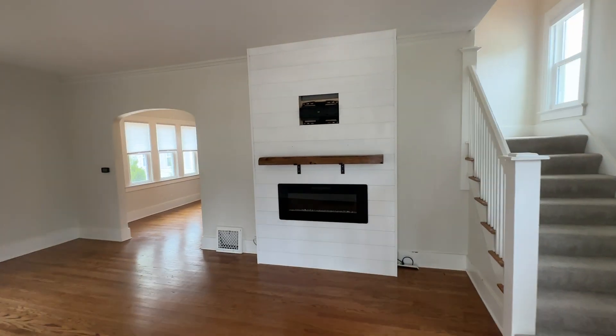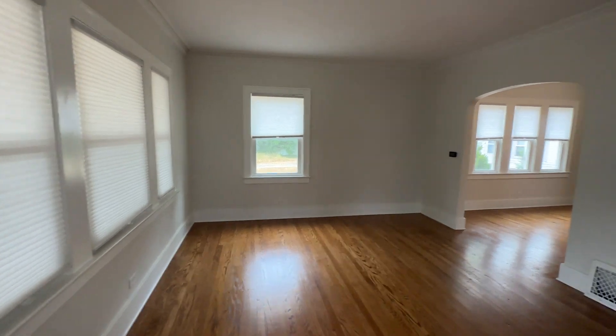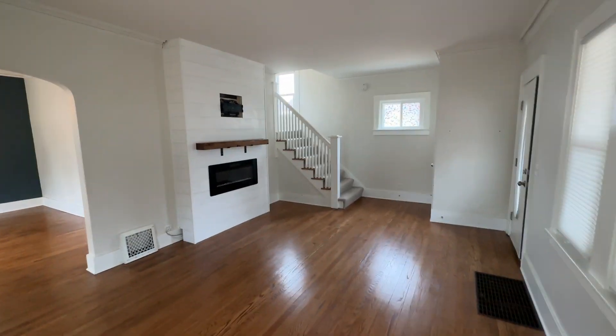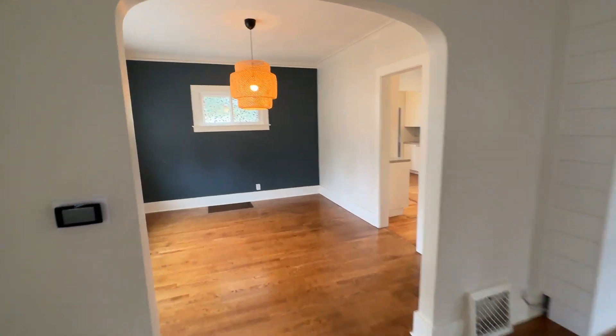Welcome to the family room. Natural hardwood floors throughout. Electric fireplace. Formal dining room.